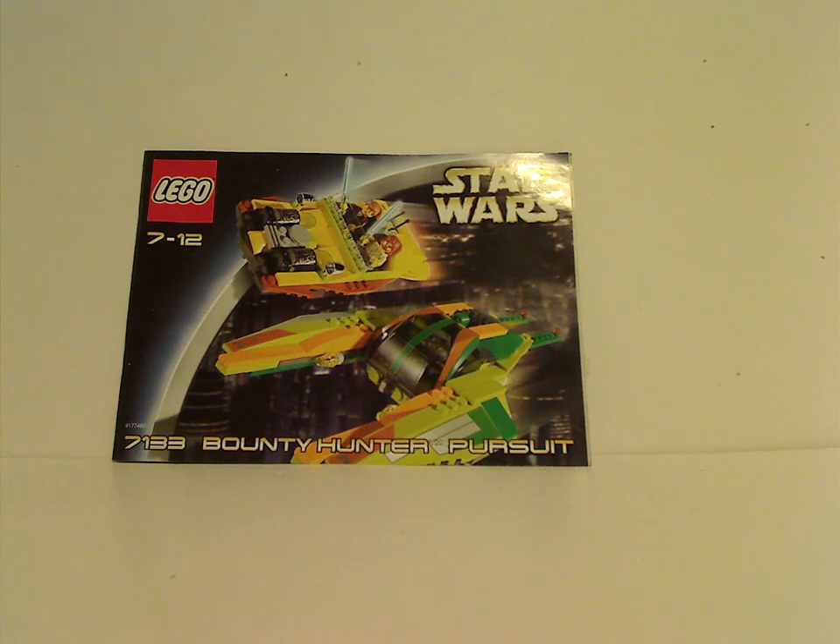Hello everyone, I'm here with another LEGO Star Wars review for Throwback Thursday, and this time it is on the Bounty Hunter Pursuit set from 2002.